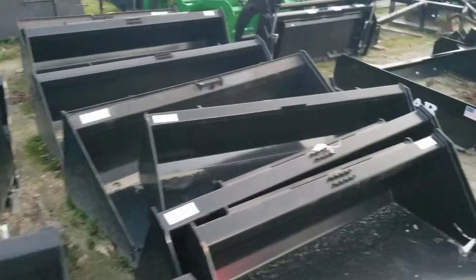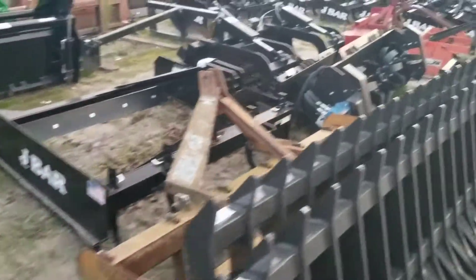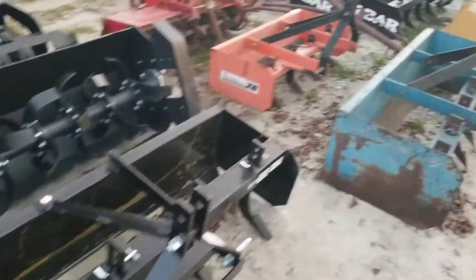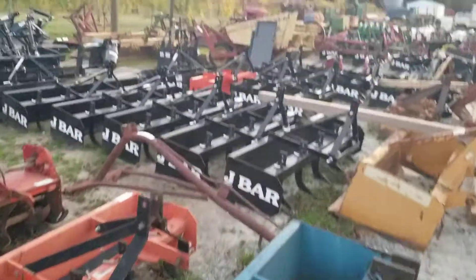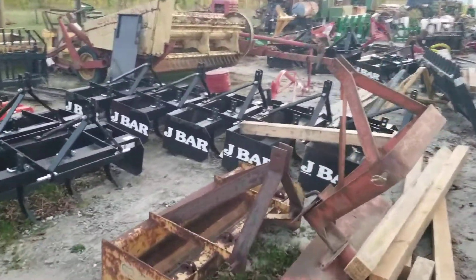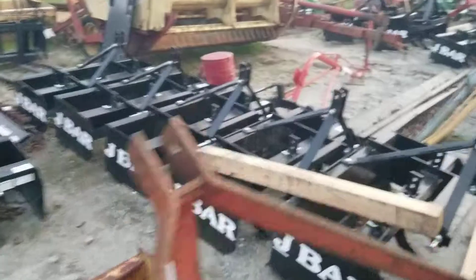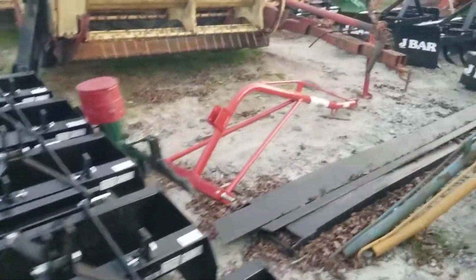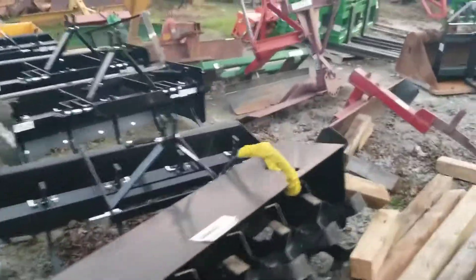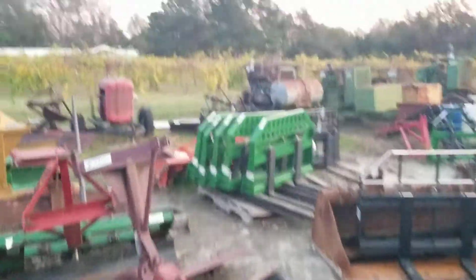Quick attach buckets, skid steer tillers, box blades used, box blades new from J-Bar, scrape blades that tilt and angle, plenty of quick attach forks, boom poles, heavy duty box blades, scrape blades new and used, and John Deere forks.